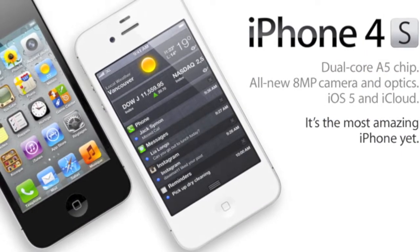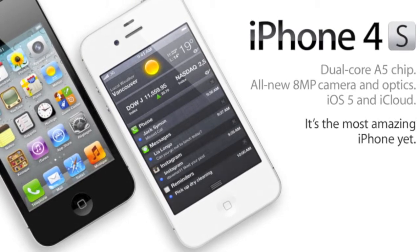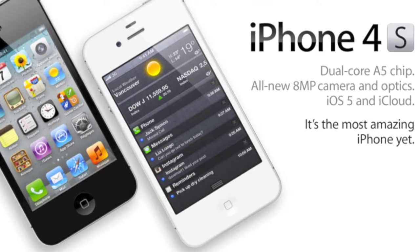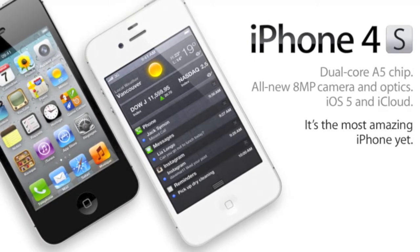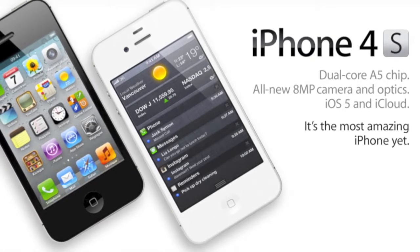Also, some great news — the iPod Touch will be having a white model instead of a black model, because everybody wants that new model, and there was no spec upgrades.